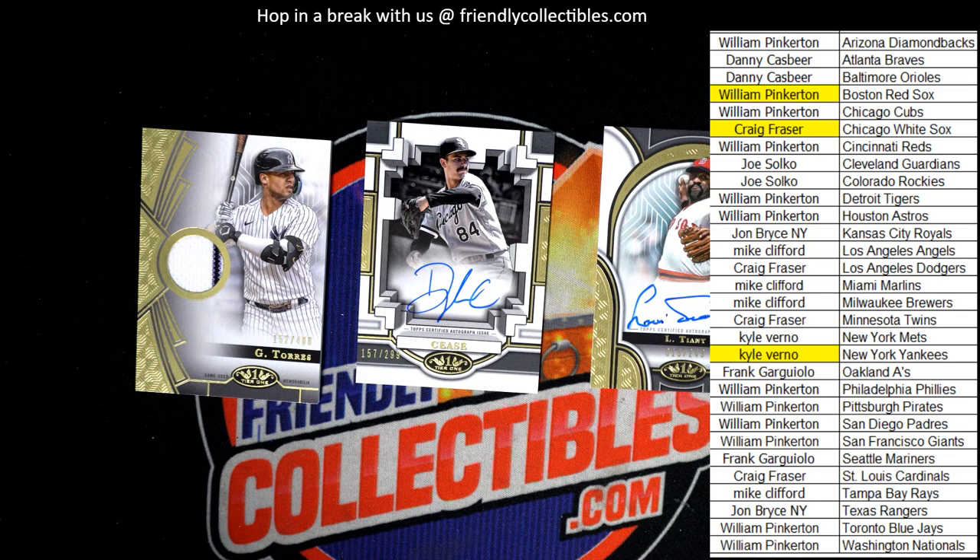Two autographs and a nice relic card coming out of Finest Baseball. Sweet.